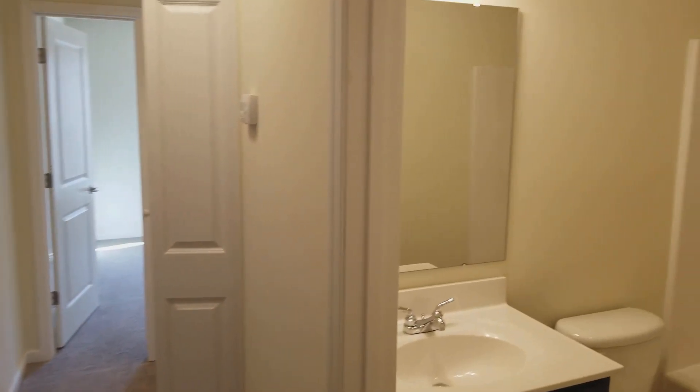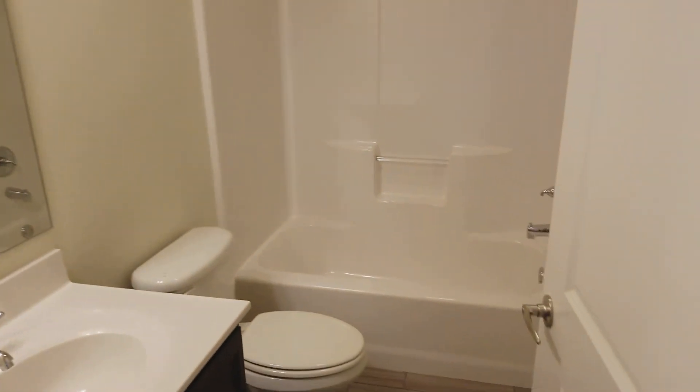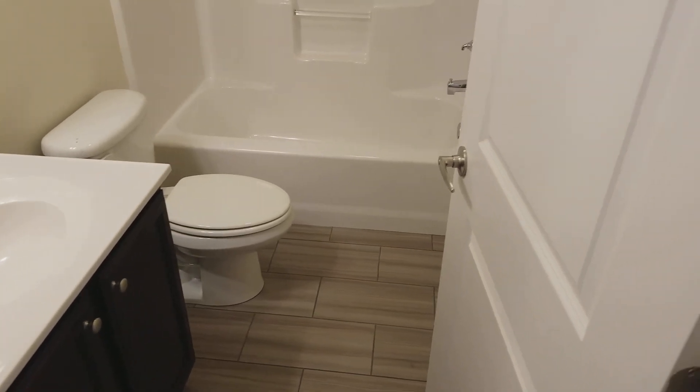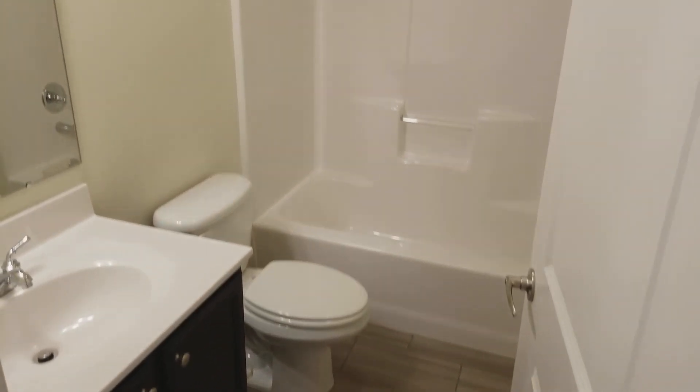Those two bedrooms would share this common bathroom. It's got a single vanity sink, shower tub insert, but nice wood look gray tile floors — very popular these days. And that's the house.